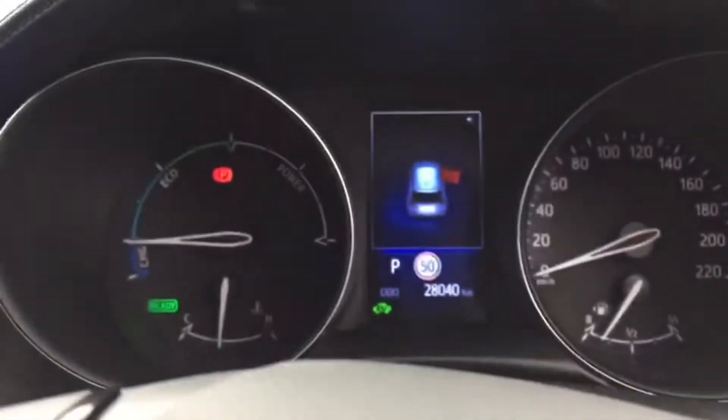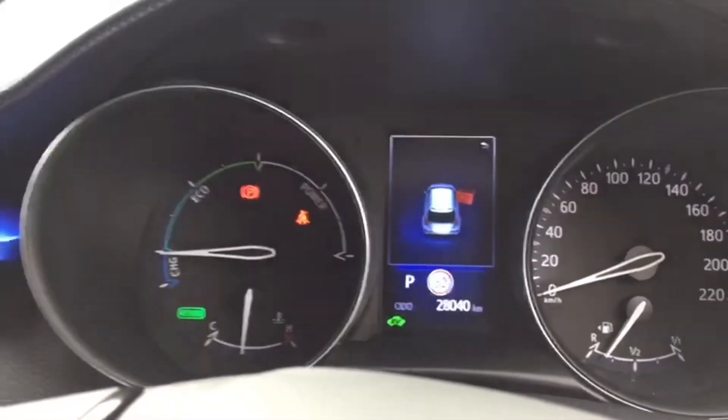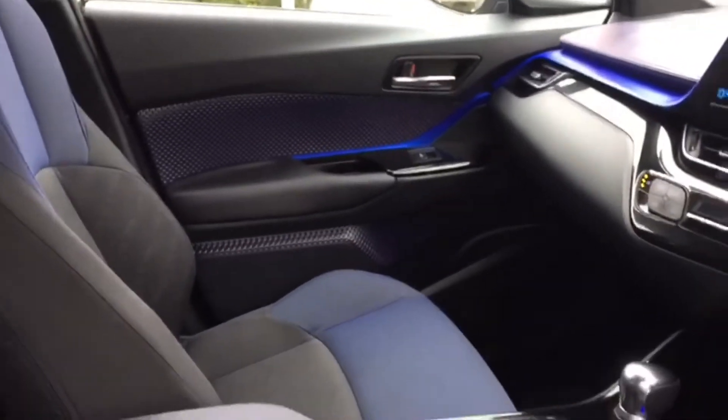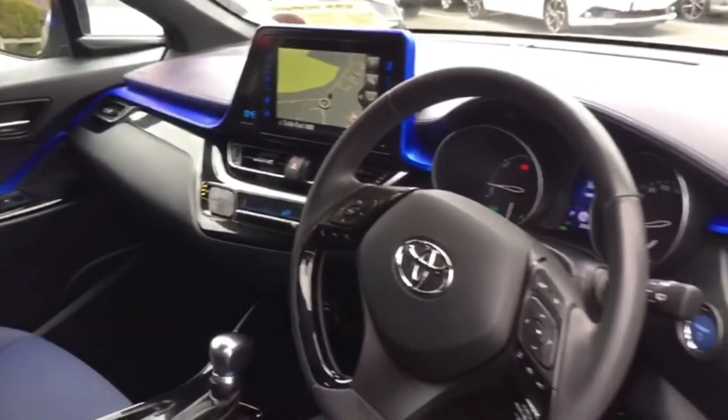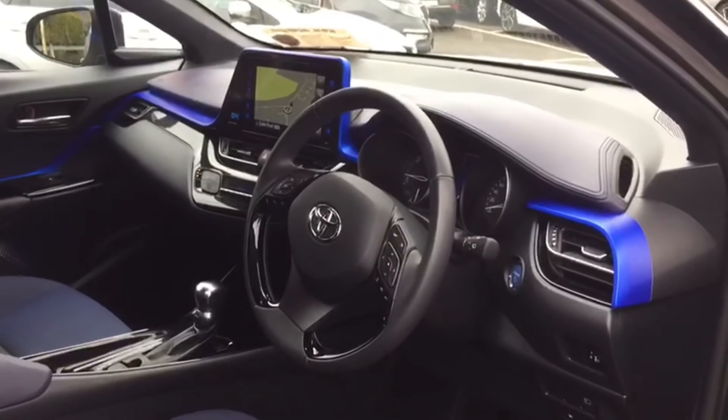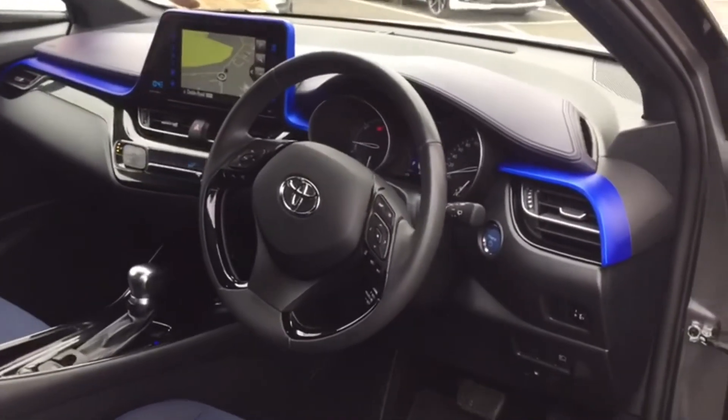With only 28,000 kilometers on the clock, this vehicle is here in Monastrevan Morris. It's ready to be fueled. Lots of finance options to suit everyone. If you like it just give us a call on 045 256 066 and we can discuss it further.